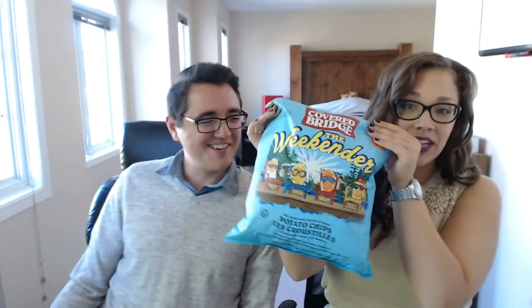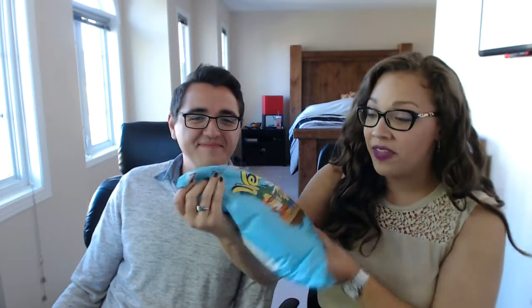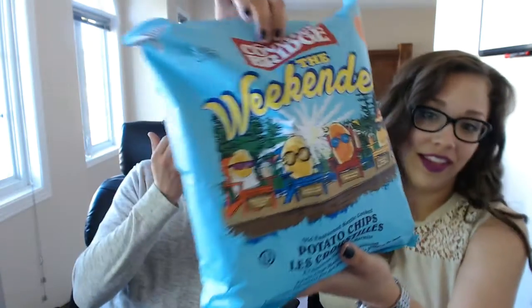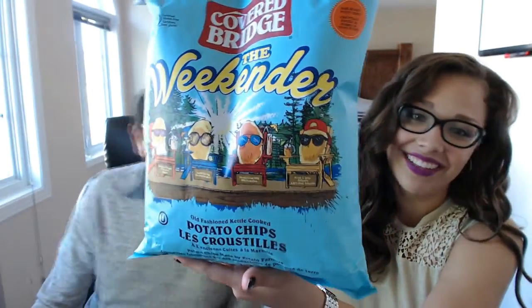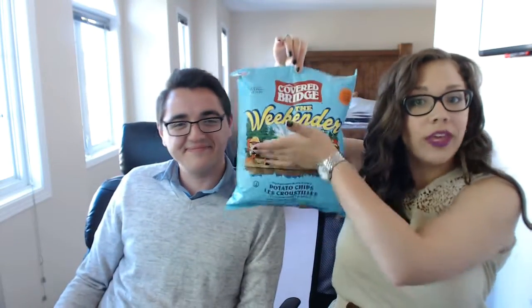The final bag of chips we bought was this nice giant bag — bigger than my head. It has four flavors in it: sea salt and vinegar, loaded hot dog, smoke and sweet barbecue, and sweet and spicy jalapeño. Look at the art on it — the little potatoes basking in the sun. It's so cute, and it's perfect for taking camping. It'll last you all weekend.